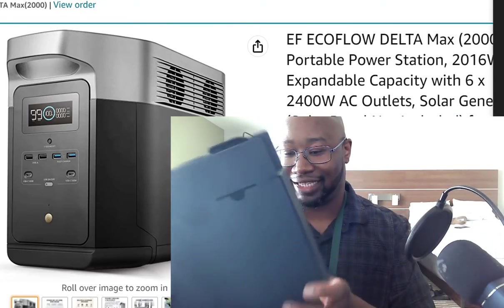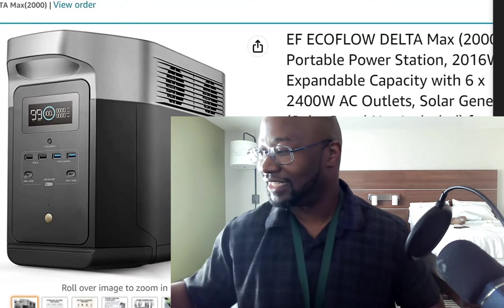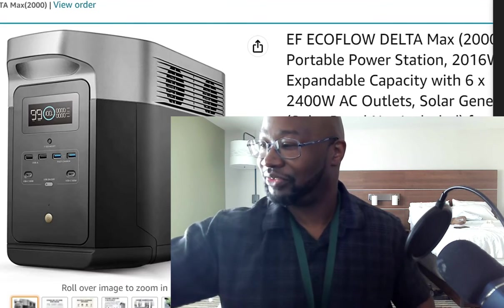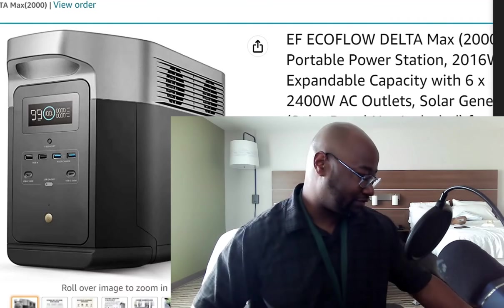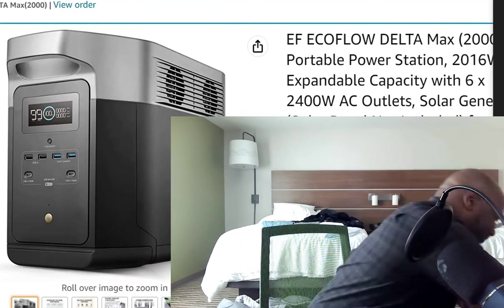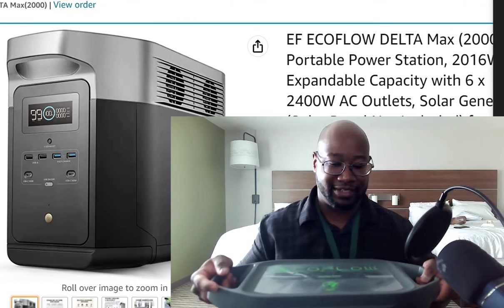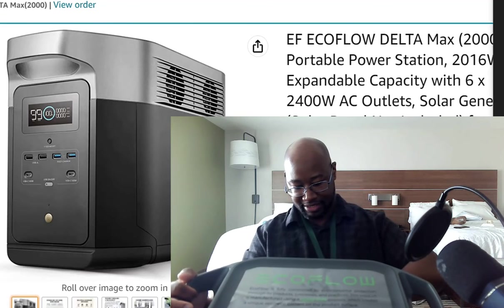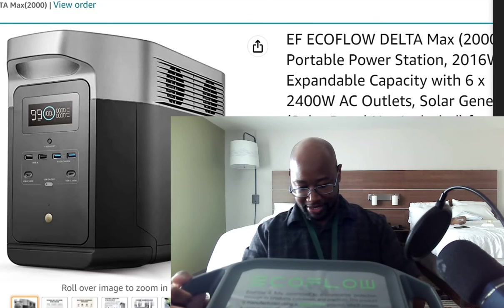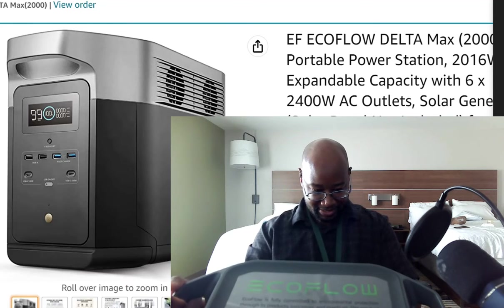I'm keeping this accessories box because it looks nice — it looks like the box you'd get gaming stuff in, like a gaming computer or something. Let's pick this heavy unit up. There's an extra battery port right here and right here.